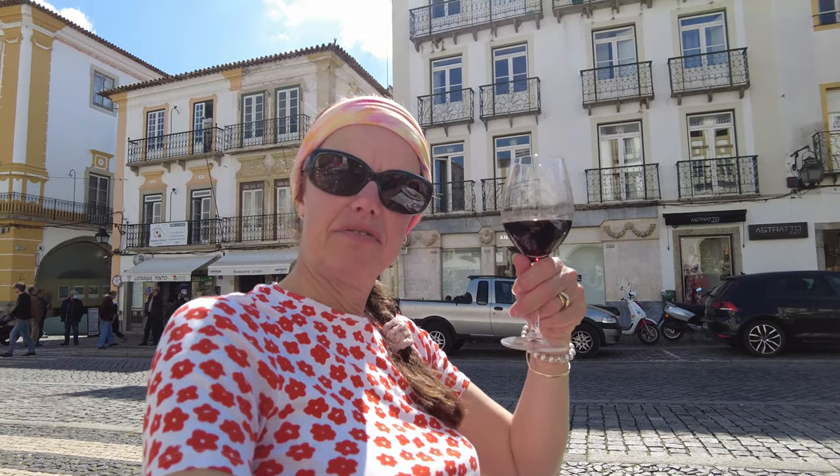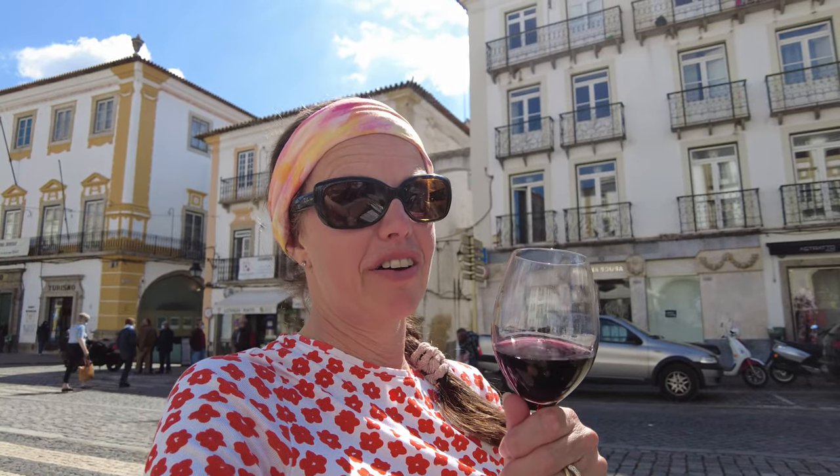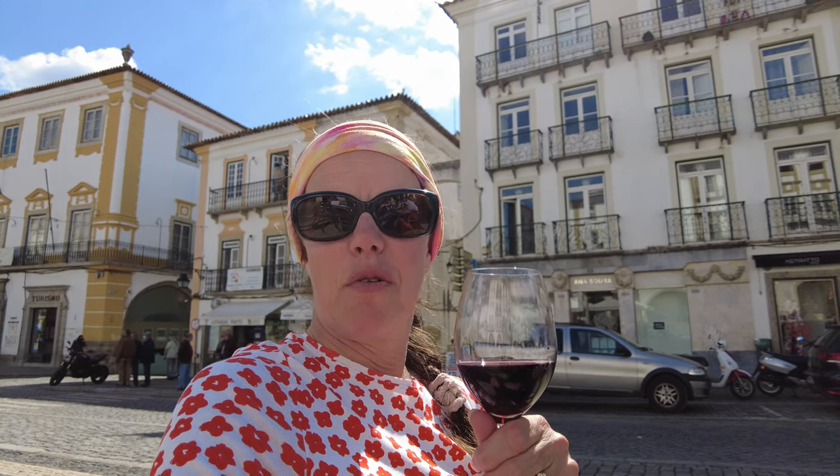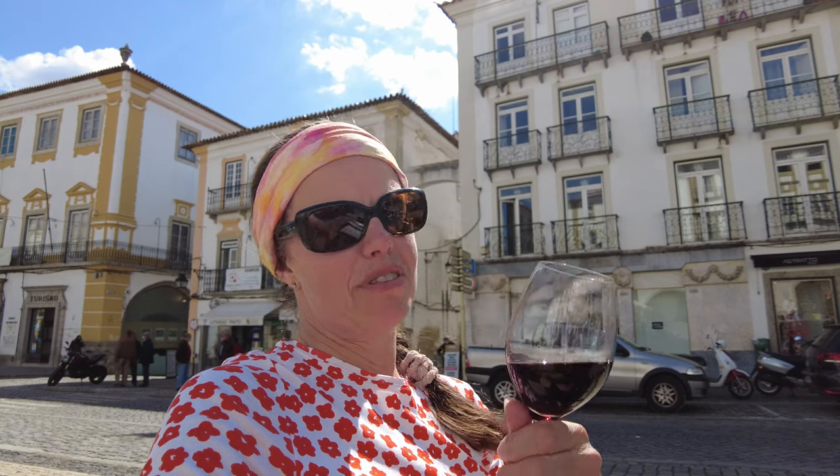Tell us what you think about Cafe Humberto. I think it's fantastic — I don't think you could get a setting much better than this. In the local plaza, the sun shining, a glass of the local red wine which tastes really very nice. This is the wine area of Portugal. Very good value meal — I dread to think what we'd have paid in somewhere like Rome or Florence, but this has been very good value and a great place to be.